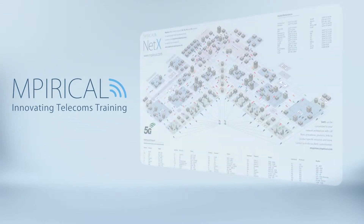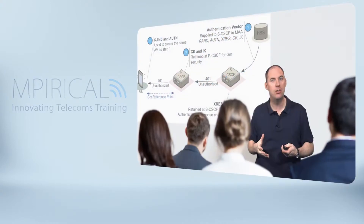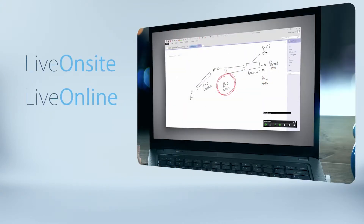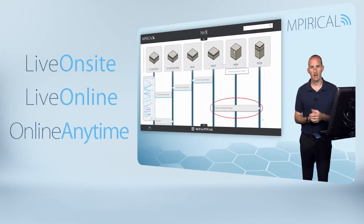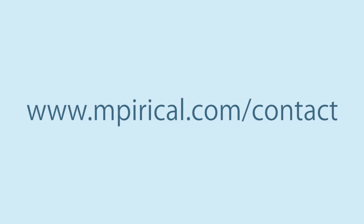Empirical provides compelling interactive learning across a range of delivery options: live on-site, live online, or online anytime. We have a training course that is ideal for you. For a no-obligations chat about your training requirements, contact us at empirical.com.